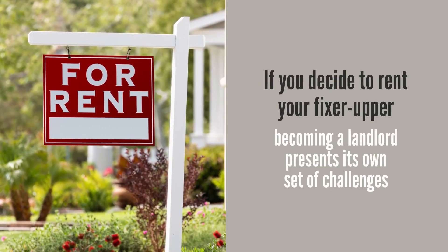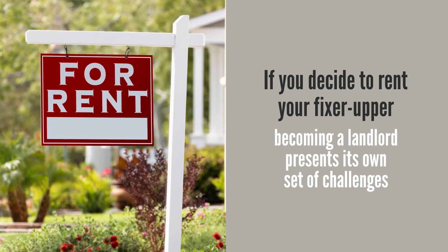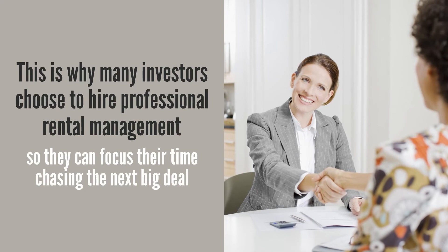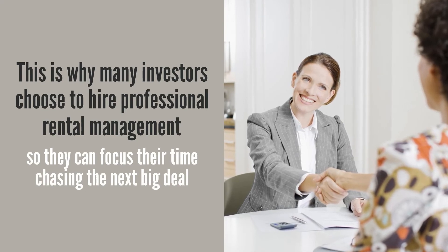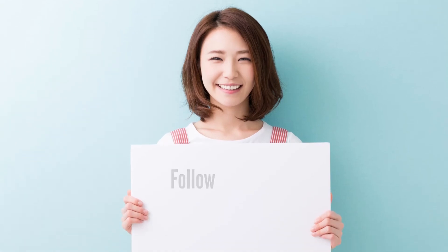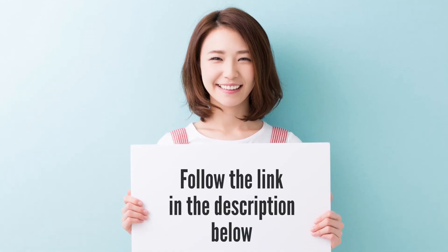If you decide to rent your fixer-upper, becoming a landlord presents its own set of challenges. This is why many investors choose to hire professional rental management so they can focus their time on chasing the next big deal. Bay Property Management Group offers rental management services to busy landlords, whether you have one property or an entire portfolio, so be sure to check out our list of comprehensive services by following the link in the description below.